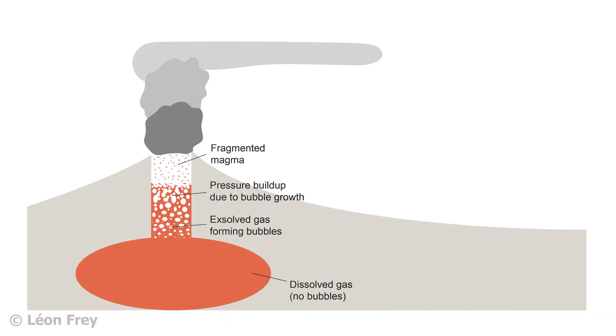Since the gas bubbles need more and more space the larger they grow, they increase the pressure in the magma as it moves upwards. This leads to violent ejection when the magma finally reaches the surface.